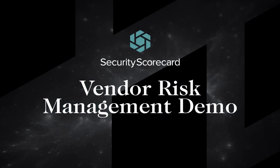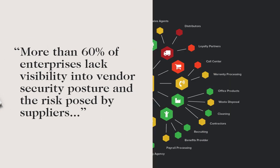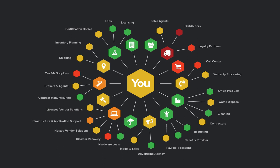Hi, my name is Austin Imzer and I'm a Solutions Engineer here at Security Scorecard. According to a recent Forrester report, more than 60% of enterprises lack visibility into vendor security posture and the risk posed by suppliers and other business partners in the expanding ecosystems. Organizations must maintain continuous visibility of third-party security vulnerabilities and the likelihood that these weaknesses will lead to a breach that impacts both the enterprise and the supply chain.